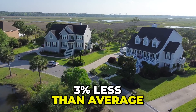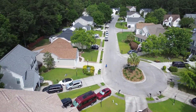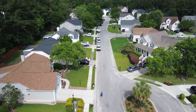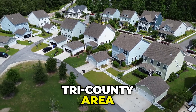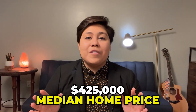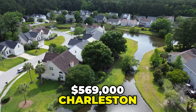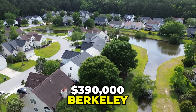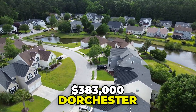Housing costs in Charleston are 3% less than the national average, though prices vary greatly depending on the area. The Charleston area encompasses three counties — the Tri-County area — consisting of Charleston County, Dorchester County, and Berkeley County. The median home price in the Tri-County area is about $425,000 as of April 2023. The median is $569,000 in Charleston County, $390,000 in Berkeley County, and $383,000 in Dorchester County.